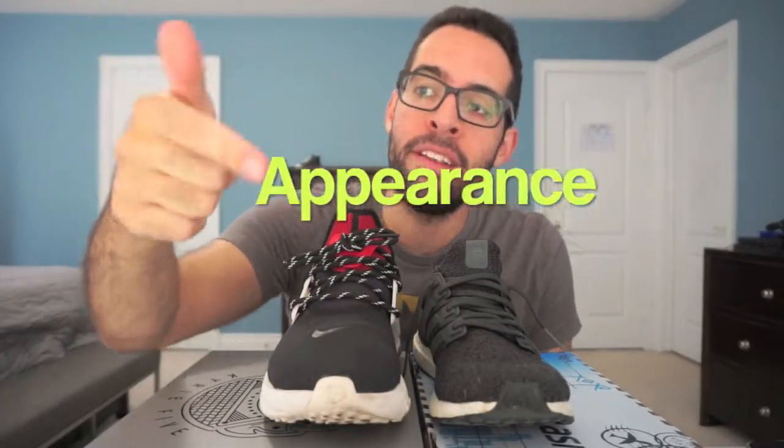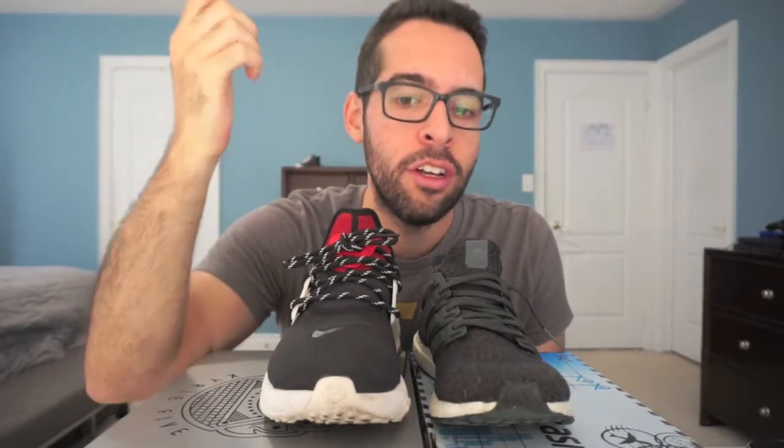So quickly, we're gonna look at materials, appearance, comfort and performance, and price point — and that's gonna help us determine which one of these you should go for. Let the battle begin.